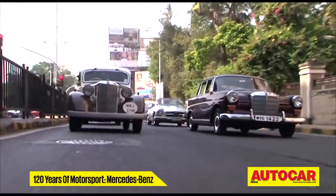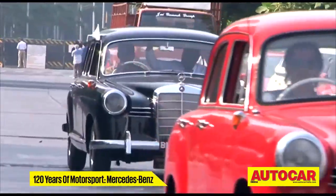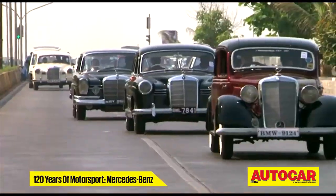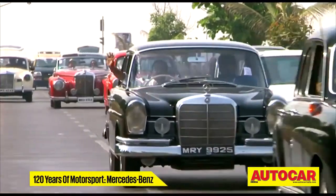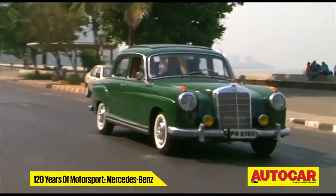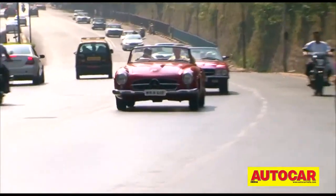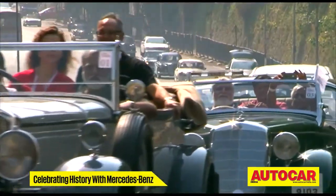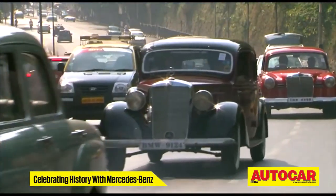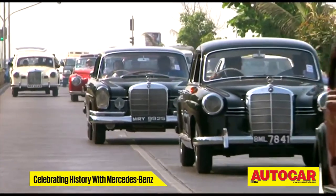The occasion was to celebrate motorsport, but these cars were not here to race. This was an opportunity for these ladies to stretch their legs and strut their stuff over a 38-kilometer drive. And as the cars drove past the many Mumbai landmarks, one could see their evolution from the grand carriage to the aerodynamically sculpted efficiency, thanks to the developments and learnings from the racetrack.